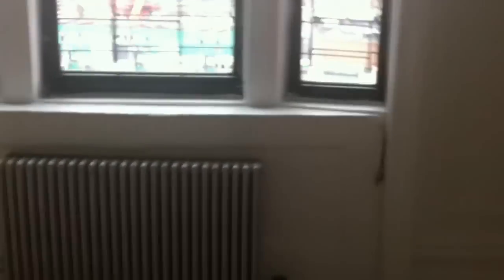This living room might be a little bit smaller than some of the others we've seen. We could probably make it work, I think.